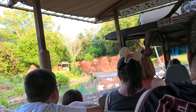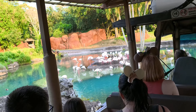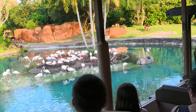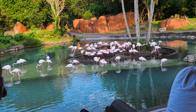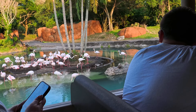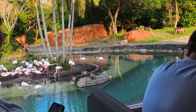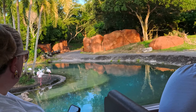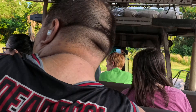Up ahead we've got some greater flamingos. They're called 'greater' because they are the tallest flamingo — when they stand up straight they get to about four to five feet tall. See those ones sitting down in the mud? They are nesting, so if one stands up you might be able to see an egg. Flamingos hatch small, fluffy, and gray, and within a year or two they eat so much shrimp that they turn pink.